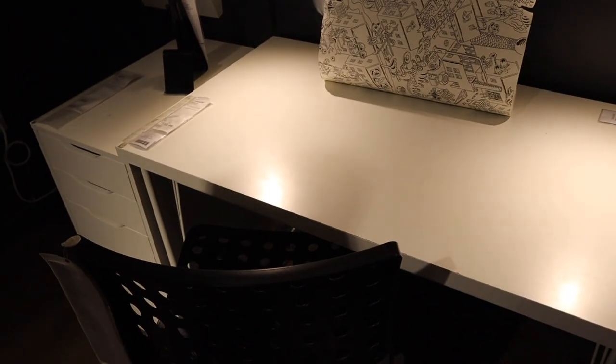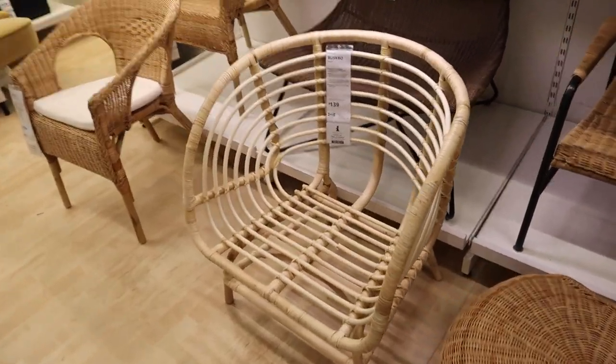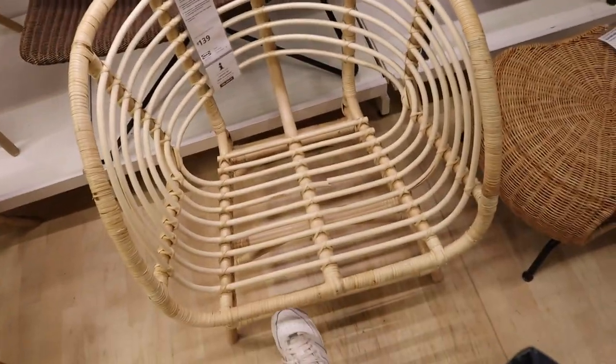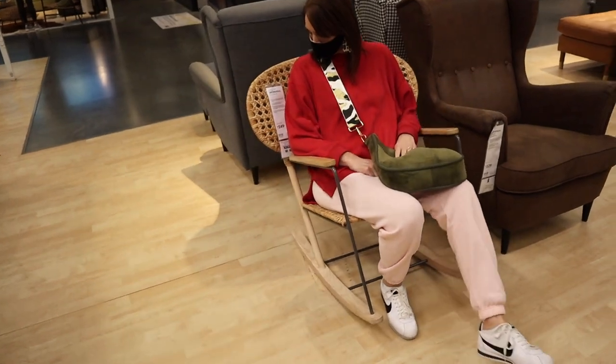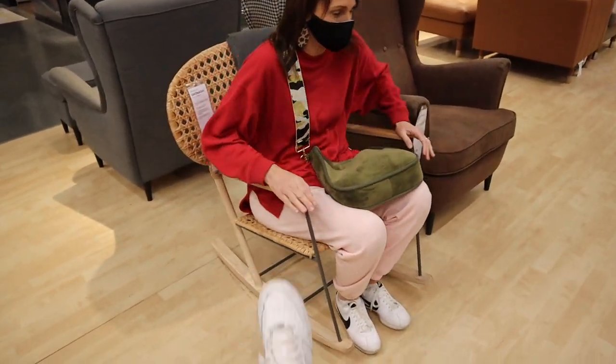We are at shopping stop number one — IKEA! We're looking for desk parts and furniture in general for the office space. I love this little white desk; we're trying to figure out if it comes with legs. This chair is so cute — I love the wicker trend. This one's also super cute; my mom's sitting in a little rocking one that would work nicely in the corner of the office.